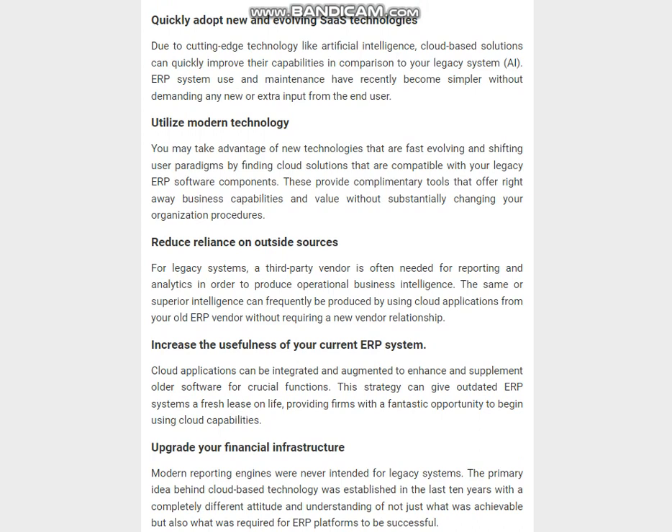Reduce reliance on outside sources for legacy systems. A third-party vendor is often needed for reporting and analytics in order to produce operational business intelligence. The same or superior intelligence can frequently be produced by using cloud applications from your old ERP vendor without requiring a new vendor relationship. Cloud applications can be integrated and augmented to enhance older software for crucial functions, providing firms with a fantastic opportunity to begin using cloud capabilities.